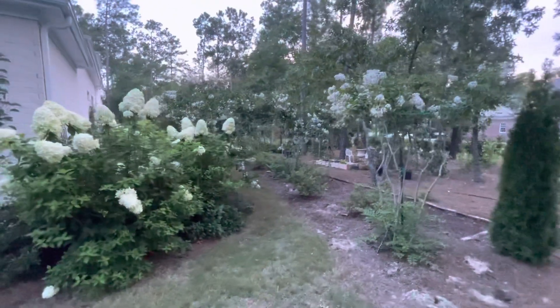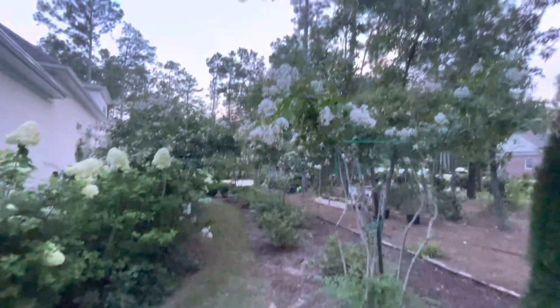This is the other side of the yard — the west side — and you have an alley of crape myrtle.